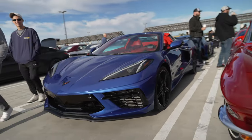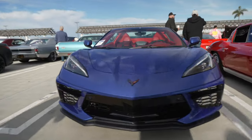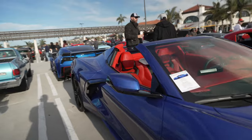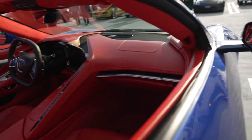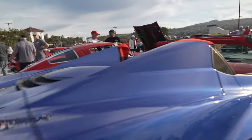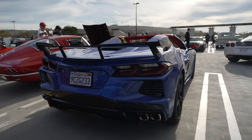This is an interesting color combination on the C8. A nice blue exterior, but the interior — look at that — it's red. Blue and red, what a combo. It's all red inside. First time I've seen this combination, and it works.